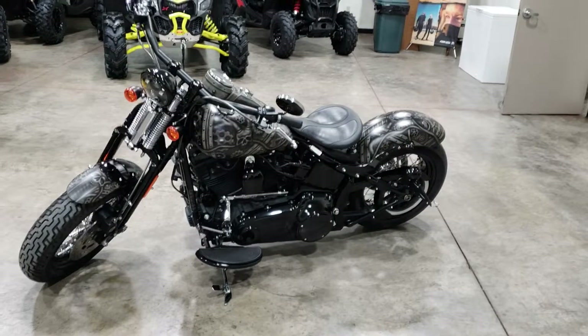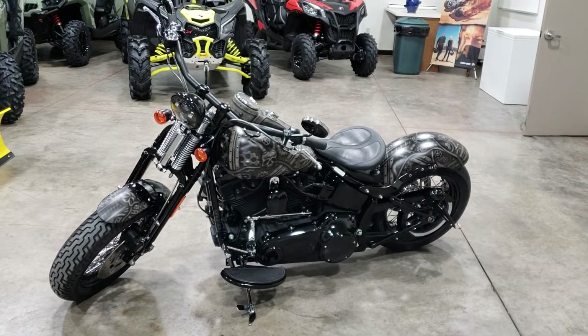Come on in and check it out at Chippewa Falls Harley. It's listed at just about $13,000.